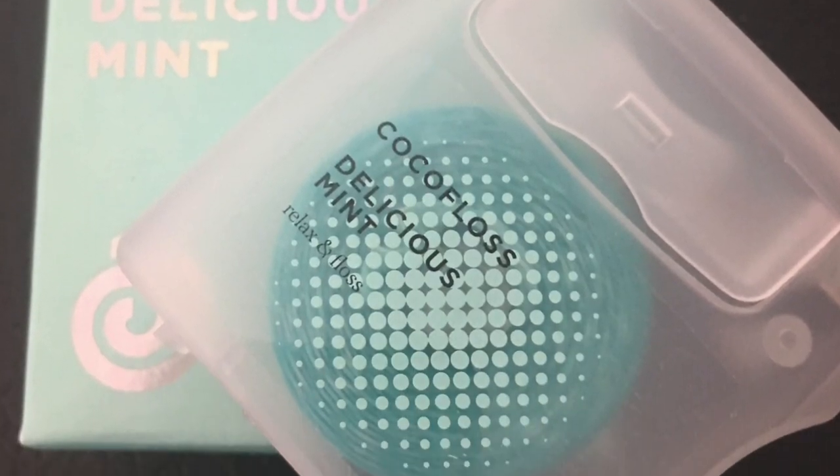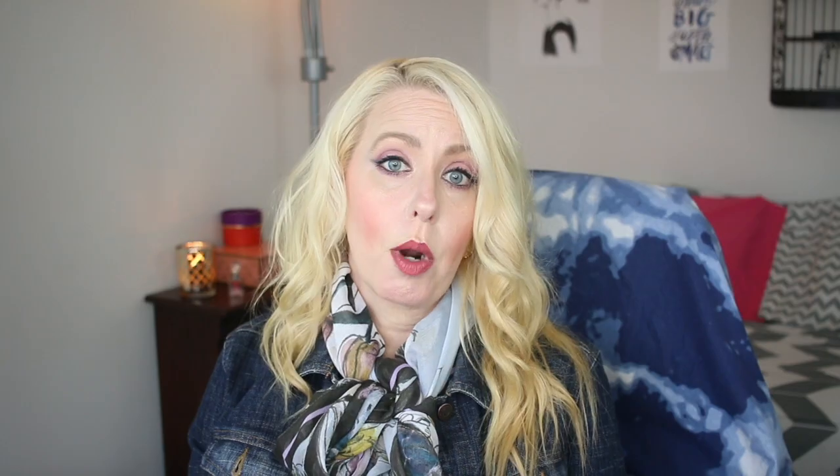The next thing I found in my box is a Cocofloss delicious mint. I'm assuming this is a dental floss to kind of go with the toothpaste I just got. I have to say I'm not really loving my box this month, because besides the chopping board and the bath wash, I don't really think I would use everything. It is very minty though — we shall try it out.